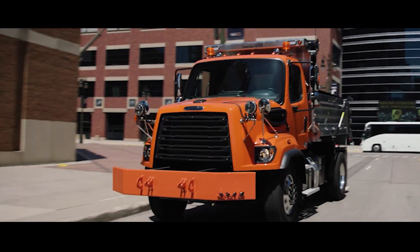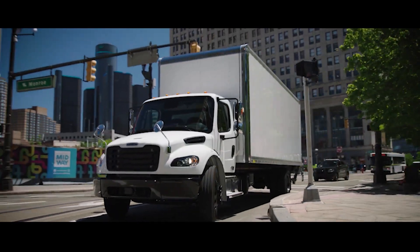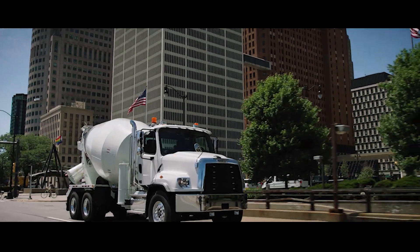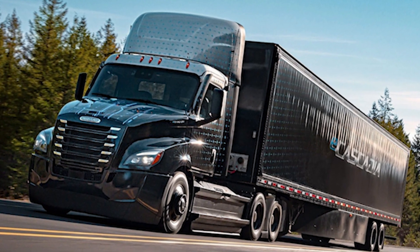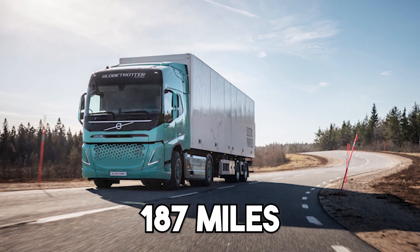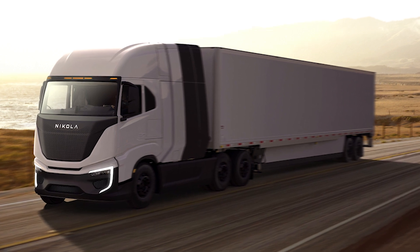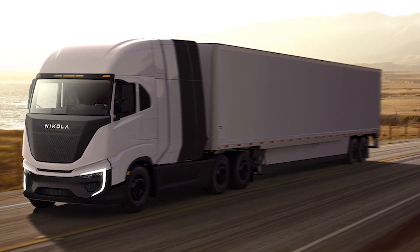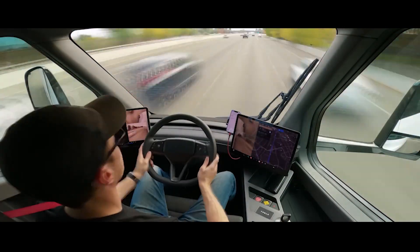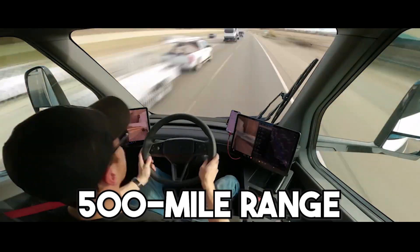Everyone else simply adapted an existing truck design and retrofitted it with electric components, and the results are evident. The eCascadia has a claimed range of 230 miles, the Volvo FH Electric of 187 miles, and the Nikola TRE, its closest competitor, of a very respectable 330 miles. But the Tesla is head and shoulders above the competition, with a claimed 500-mile range when fully loaded and traveling on flat ground, according to Elon Musk.